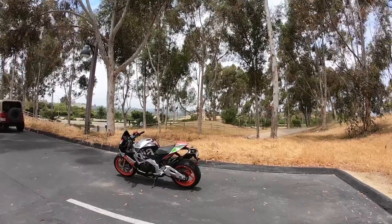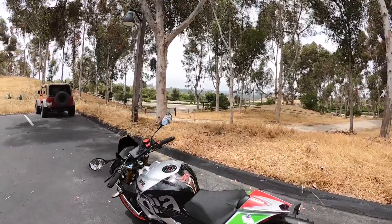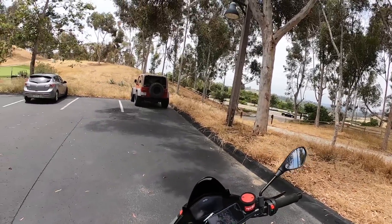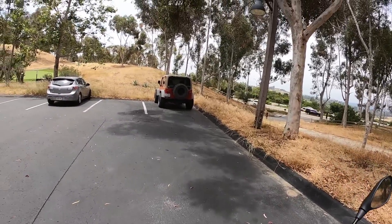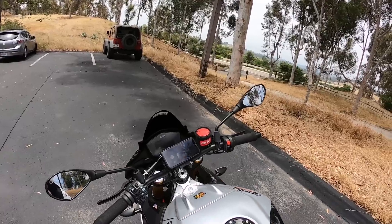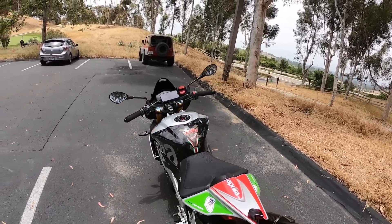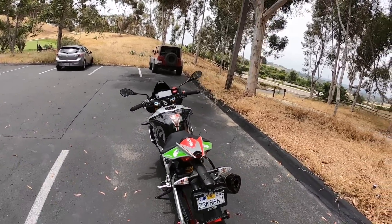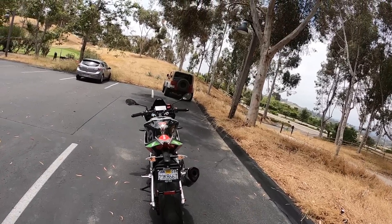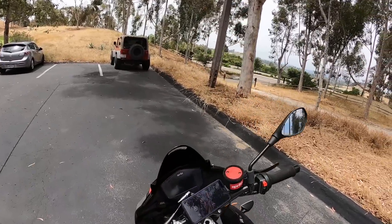I'm just going to do a quick update here. We are very happily back in Southern California because we were gone for three and a half weeks. The last portion of our trip was to Italy, where I was able to tour the Ducati factory. I'm going to share that with you on a separate video, but let's get suited up and get going.